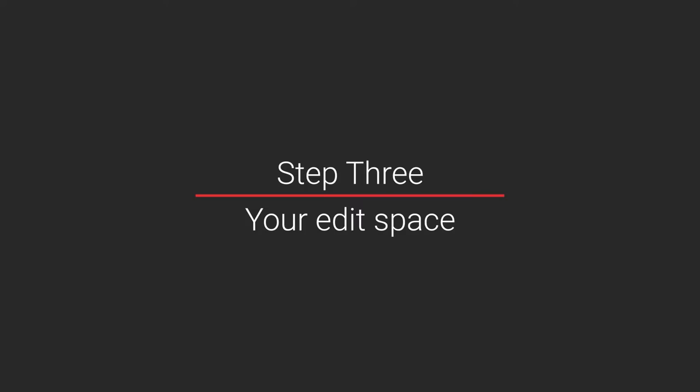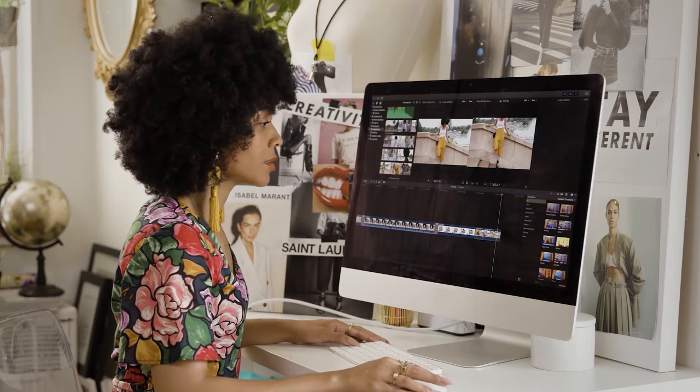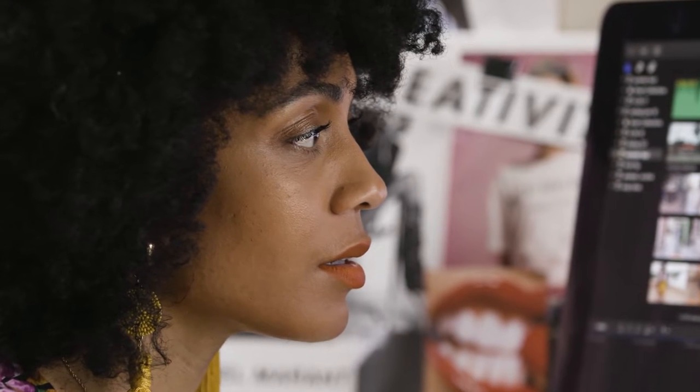Step three: your edit space. Where you edit is very important. Make sure you find somewhere quiet where you can focus. You can even throw on a little music to set the vibe.